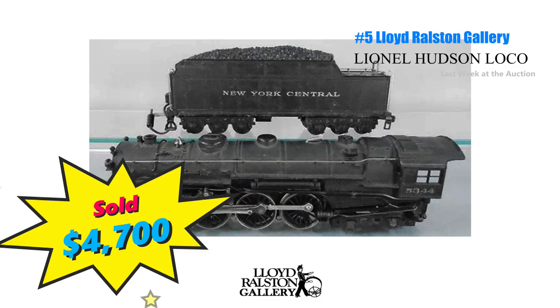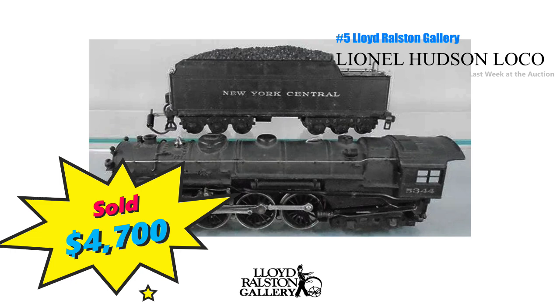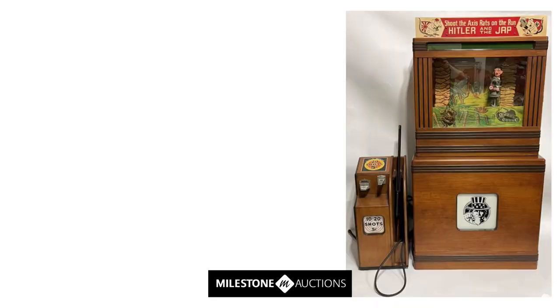Number 5, a pre-war Lionel locomotive and tender just brought $4,700 at Lloyd Ralston Gallery. The 700 EWX Hudson was in great shape, from 1937, and included its original boxes. That would make me dig through Grandpa's attic.